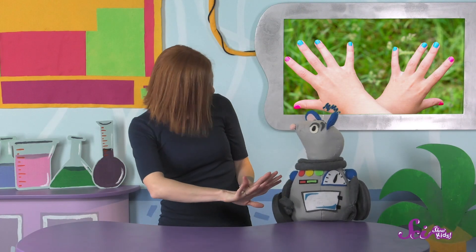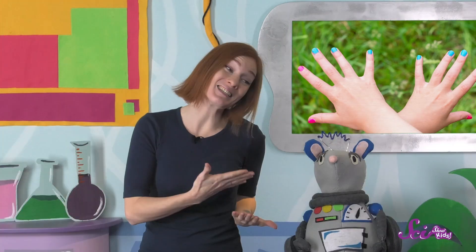And you see? They're done! I've been showing Squeaks how I trim my fingernails this morning. He doesn't have any nails, so he was really curious.